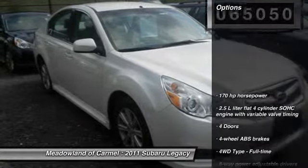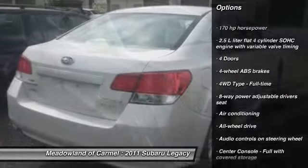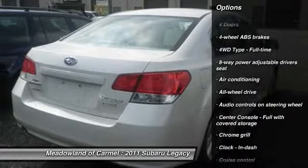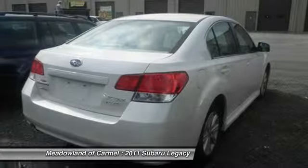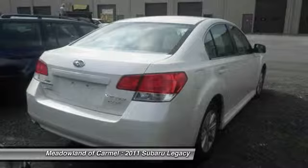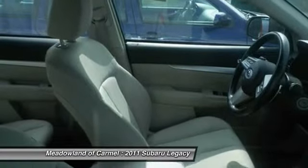Here are some of this vehicle's great options: stability control, traction control, all-wheel drive, front air conditioning, cruise control, passenger airbag, power windows, trip computer, remote power door locks, daytime running lights.